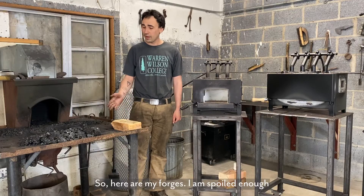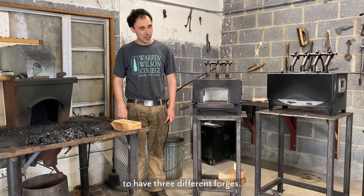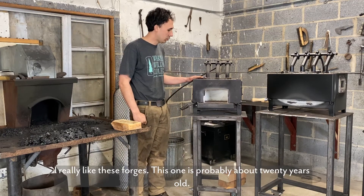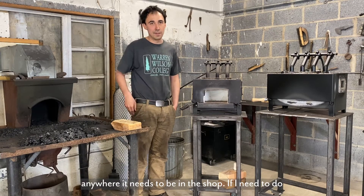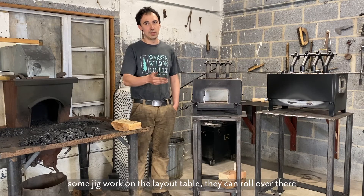So here are my forges. I am spoiled enough to have three different forges. I have two different gas forges made by the NC Tool Company — I really like these forges. This one's probably about 20 years old. Something I've really enjoyed about these forges is their tables are on wheels, so I can pull this forge anywhere I need to be in the shop. If I need to do some jig work on the layout table, it can roll over there very easily.